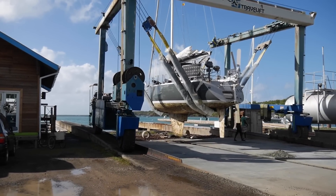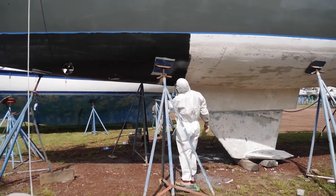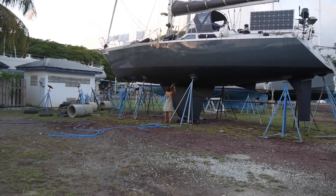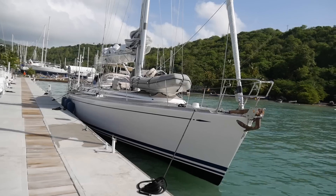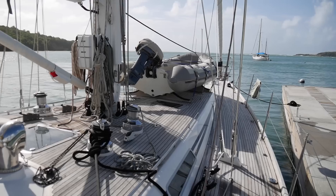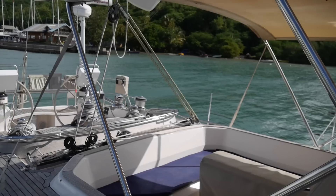In the last episode of Ron Sailing, we hauled Ron in Grenada Marine to do some work on the hard. There we met Peter from Denmark, who invited us to come and sail with him on Privateer, another Swan 60, for Christmas. And of course we said yes.